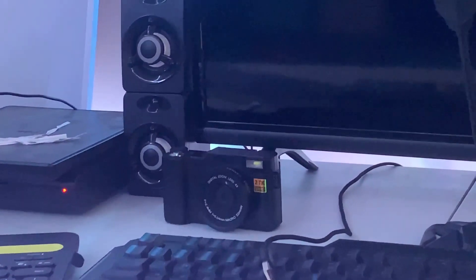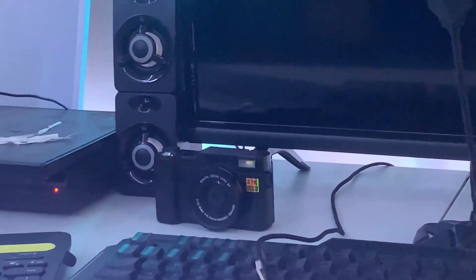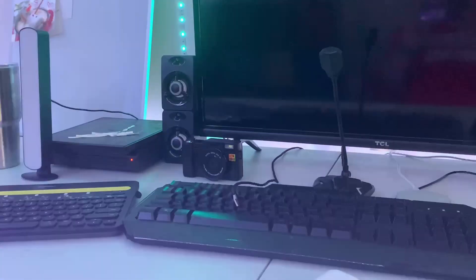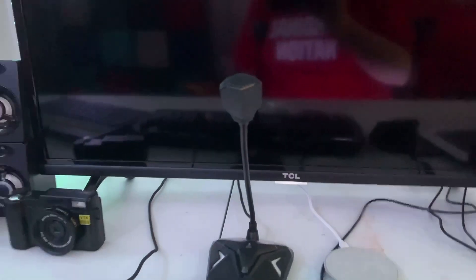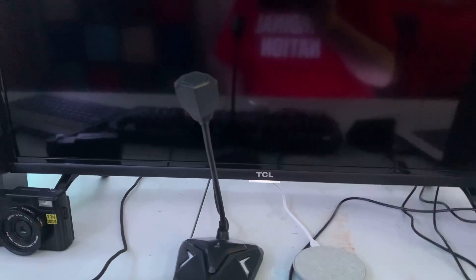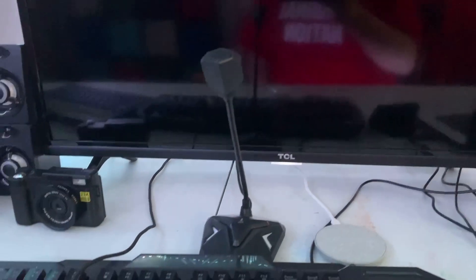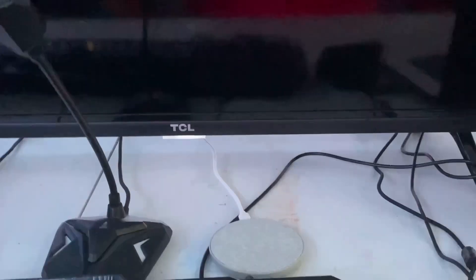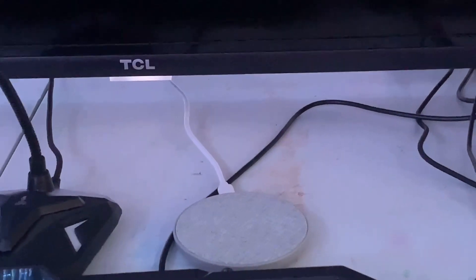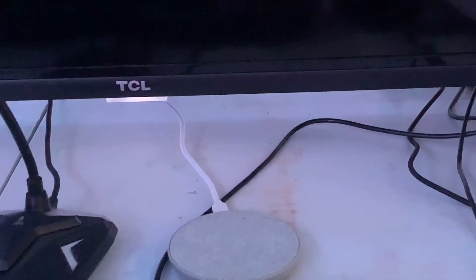The camera is pretty cool. I've been using it for a couple of days now. As you guys can see here, we have my microphone, which I'll be using for pre-recorded videos and live streams. And next to that we have my wireless charger to keep my phone at a full battery up to 100%.